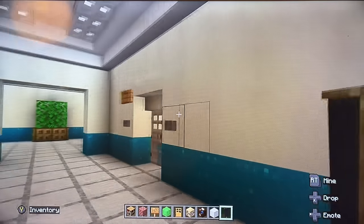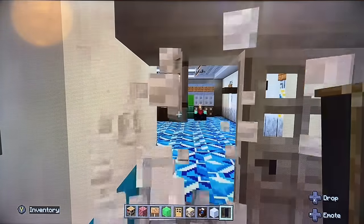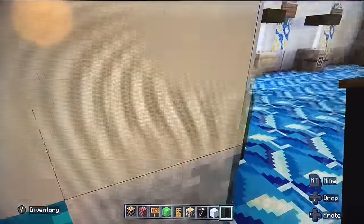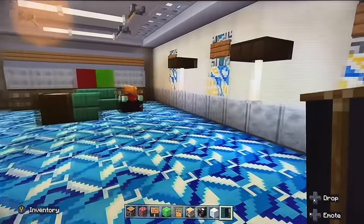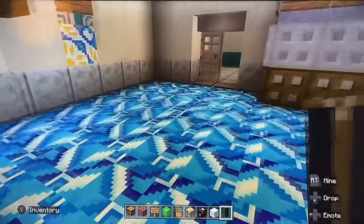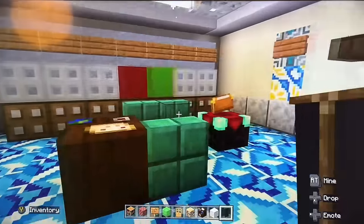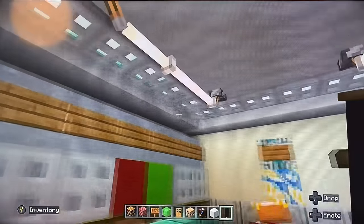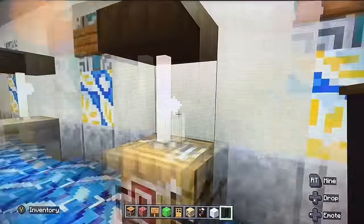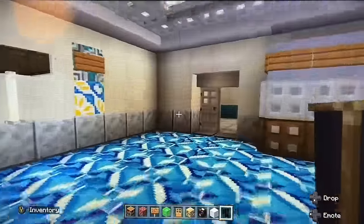Consulting room number two — this is where we have the sea floor. Have a little look — the sea floor room, to keep the children happy and entertained. It's well lit with a consulting area. That is the second consulting room.